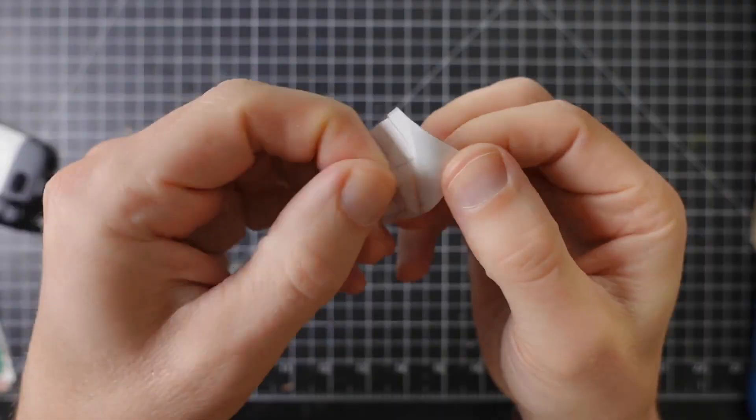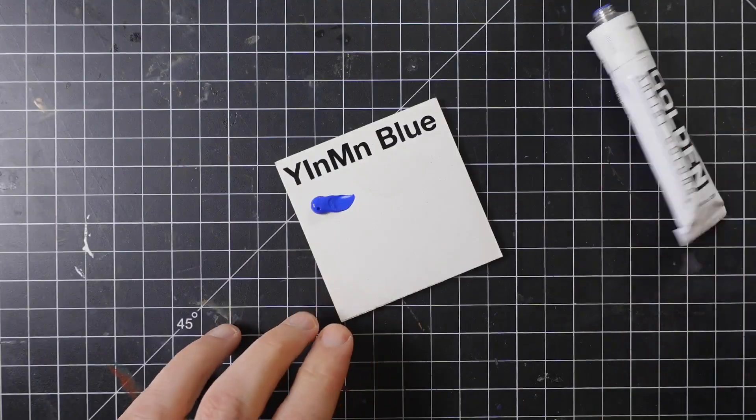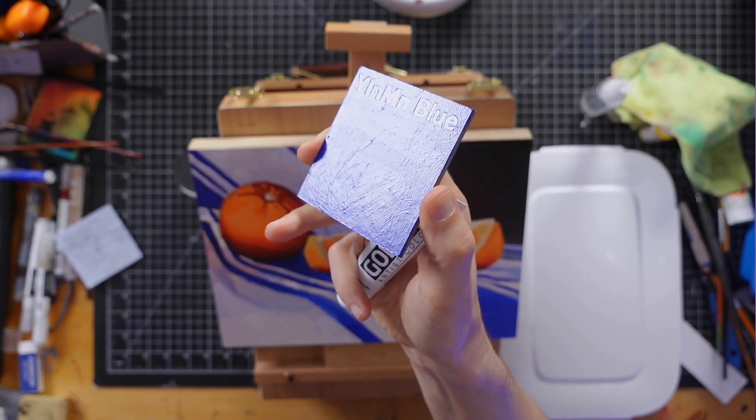I made this color chip by placing vinyl letters down onto the wood panel and then I painted the YInMn Blue over the top of it. Once it dried, I could peel the vinyl lettering off and it revealed the white surface underneath. I also put a coat of varnish on it so it's glossy.